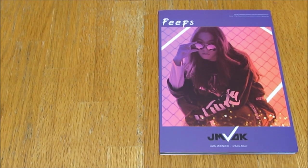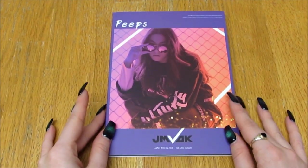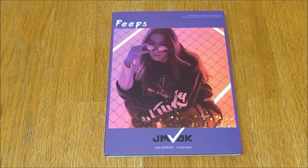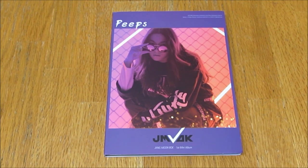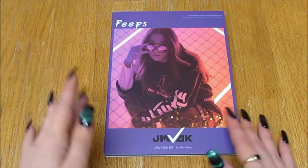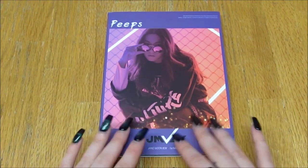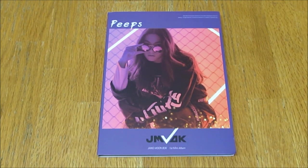Hello everybody, so today I'm unboxing Jang Moonbok's first mini album, Peeps. Yes, I finally got this — it is kind of rare now, it's going out of print. Sorry for my voice, I'm sick, but I really really wanted this album. I finally found it and it was kind of pricey, just over $30 — I think it was like $35. I do want to buy his group Limitless's whole group album now that they've debuted, but I thought I would get this while I still can.